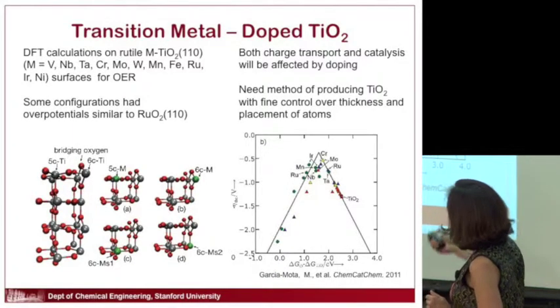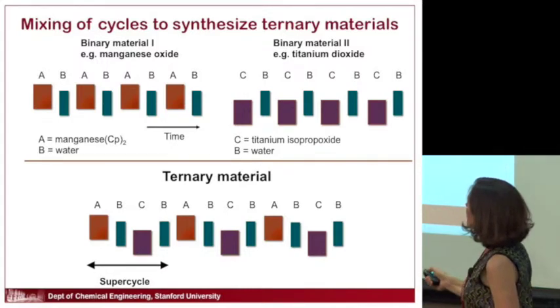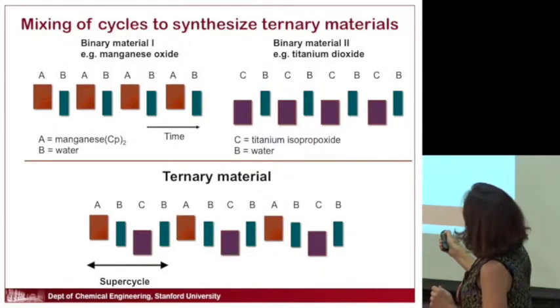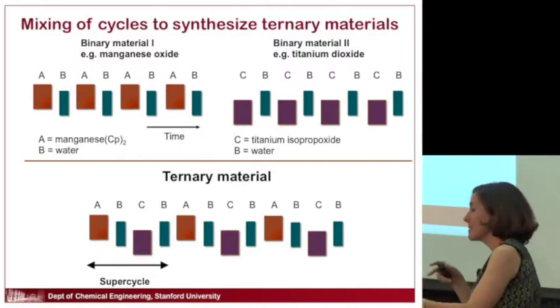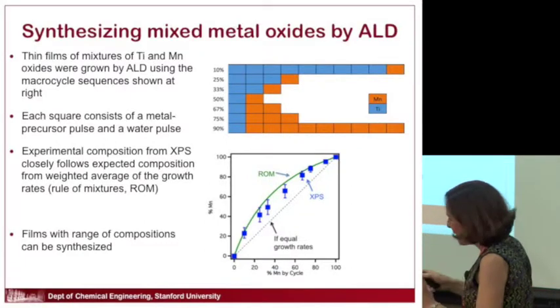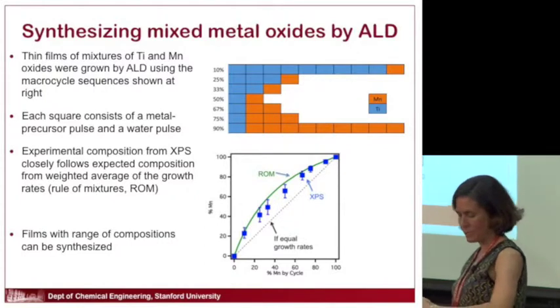We need fine control of both thickness and composition. It's actually easy to make mixed materials with atomic layer deposition. We have a process to make manganese oxide by cycling precursors A and B, and another process to grow titanium dioxide. If we mix them in different ways, we can get the mixed material. Depending on how often we mix the manganese and titanium cycles, we can get all kinds of different compositions — from little bits of manganese with lots of titanium all the way to the reverse.